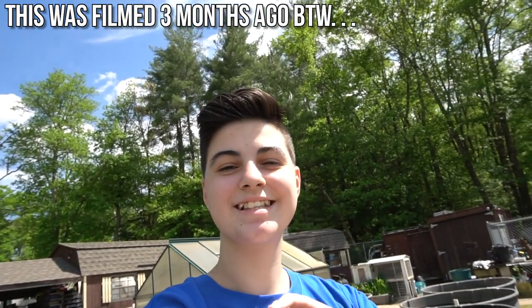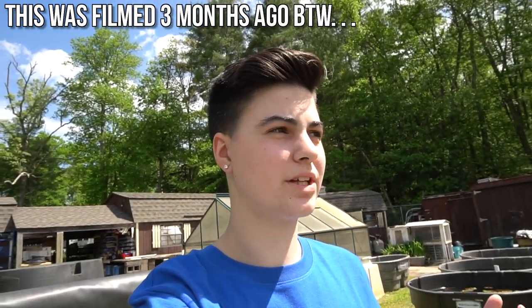Hello and welcome back to the channel, everyone. I stumbled on the intro, but I am at the biggest fish slash pond store I have ever been to. Had to drive about an hour to get here, but I'm not going to talk too much. Let's get right into the video. I already called and asked if I could record and they had no problem with it. So let's get right into it.